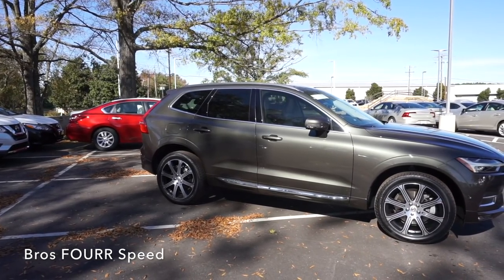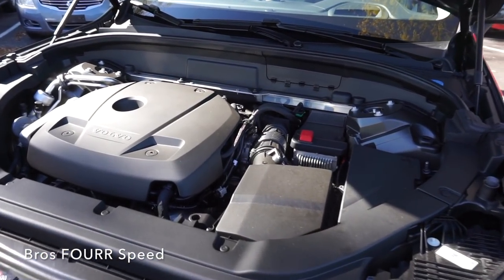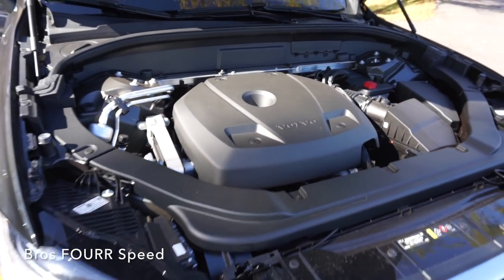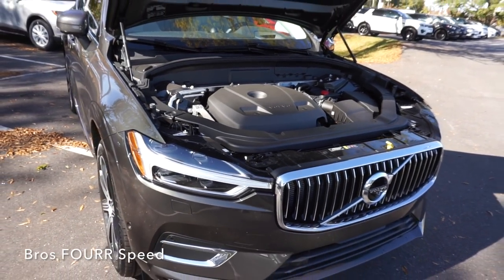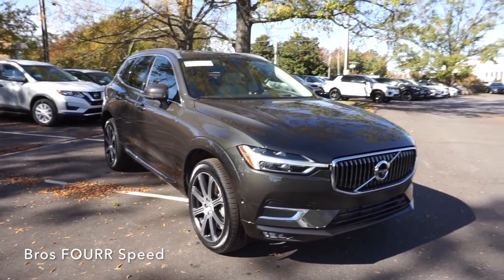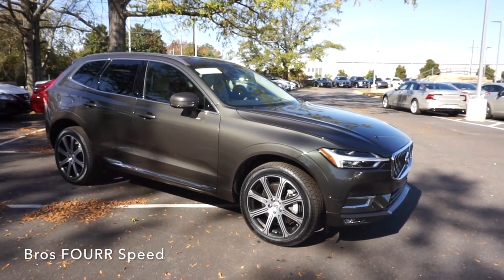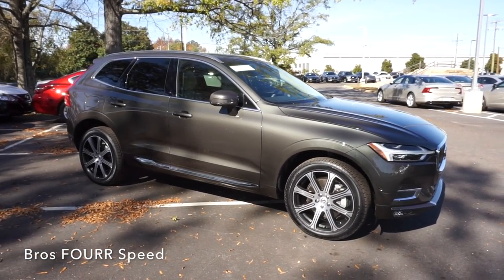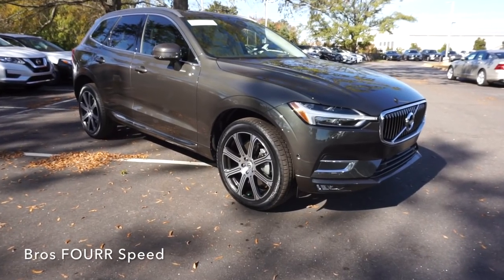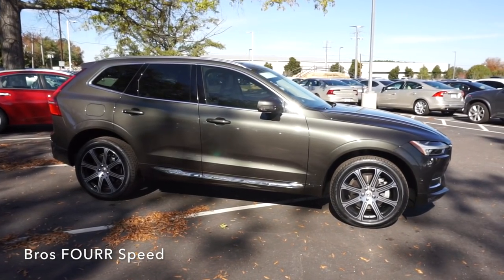Three different engine options are available this year — they all share the same two-liter four-cylinder platform. This vehicle has the supercharged and turbocharged engine. The T5 comes with a base turbo engine, and the T8 has the additional plug-in hybrid system. All vehicles are paired to an eight-speed Geartronic automatic transmission. This model produces 316 horsepower at 5,700 RPM and 295 pound-feet of torque at 2,200 RPM. The T5 comes with 250 horsepower and 258 pound-feet of torque, while the T8 bumps numbers up to 400 horsepower and 472 pound-feet. This vehicle features the Haldex all-wheel drive system.